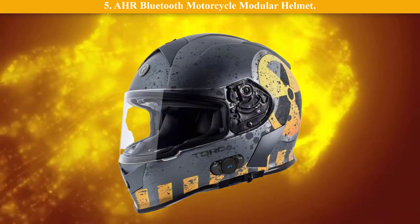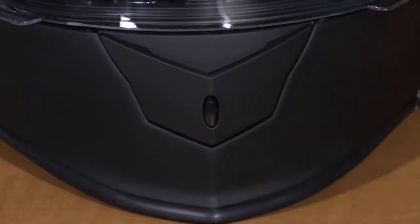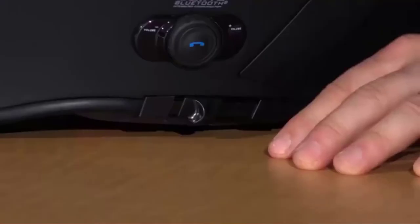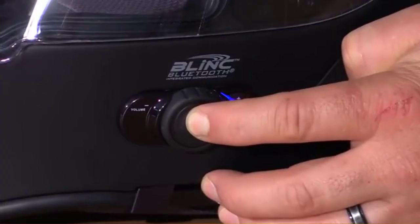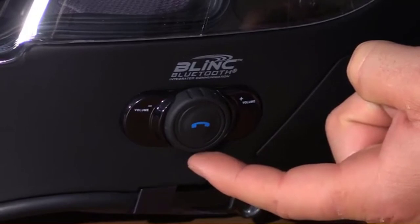Number 5: AHR Bluetooth motorcycle modular helmet. DOT approved motorcycle helmet with Bluetooth headset for hands-free communication and mobile entertainment while riding. Heavily cushioned helmet for comfortable and safe riding. Lightweight ABS shell with advanced ventilation system. Two riders can talk at the same time in full duplex communication. Distance reaches Bluetooth devices such as smartphone, MP3, GPS, etc. Answer or dial calls, reject or hang up, auto receive calls, last number dialing, and music playing.